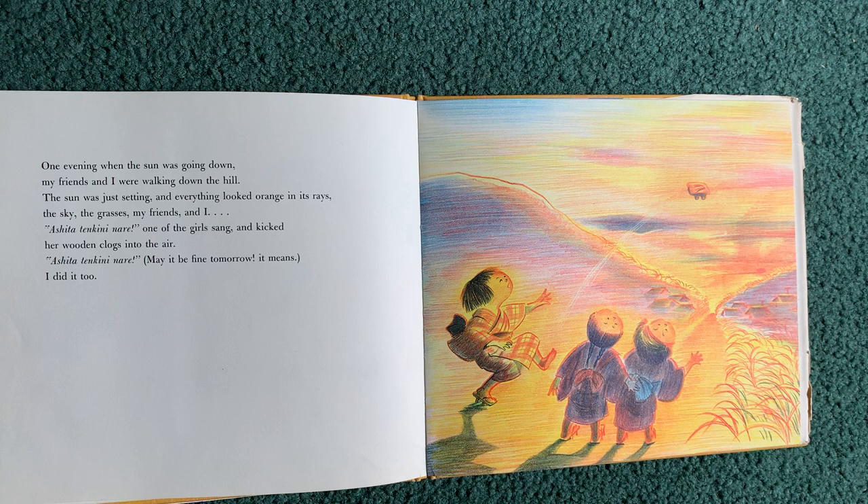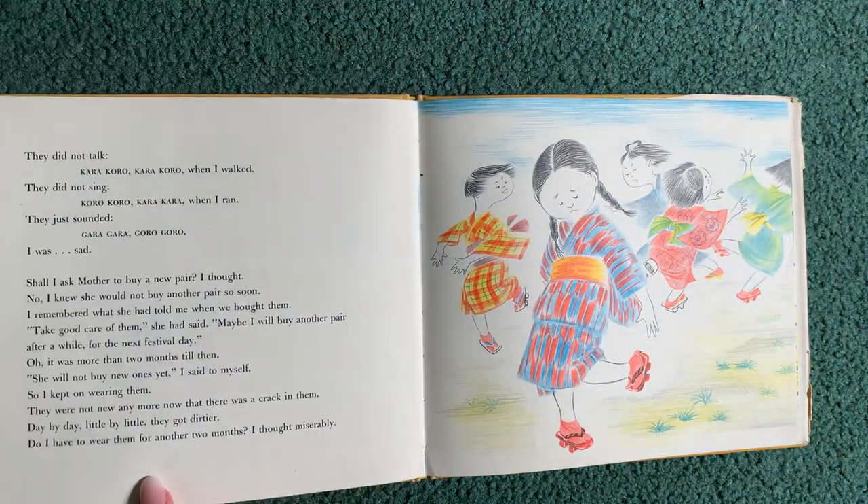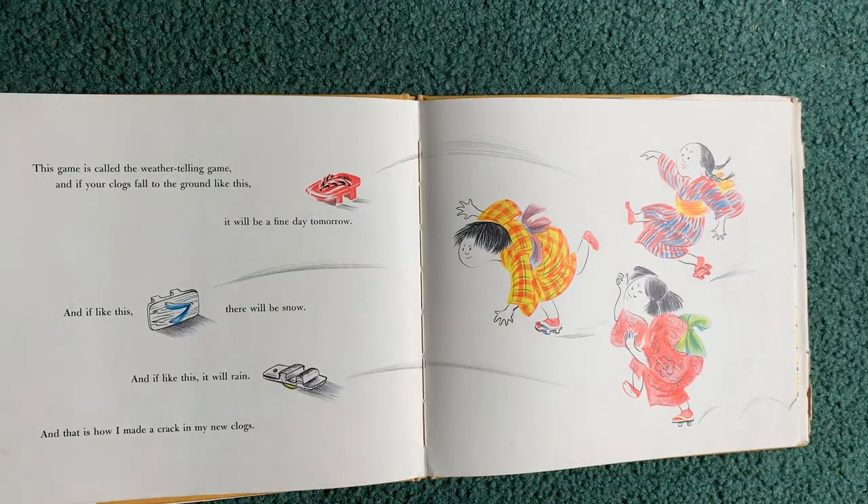One evening when the sun was going down, my friends and I were walking down the hill. The sun was just setting and everything looked orange in its rays — the sky, the grasses, my friends and I. A shire tenkini nare, one of the girls sang and kicked her wooden clogs into the air. A shire tenkini nare — may it be fine tomorrow, it means. I did it too. The game is called the weather telling game. If your clog falls to the ground like this, it will be a fine day tomorrow. And if like this, there will be snow. And if like this, it will rain. And that is how I made a crack in my new clogs.